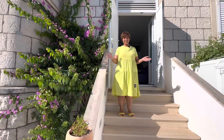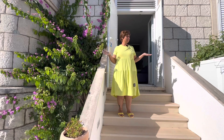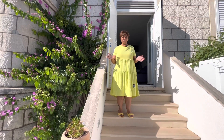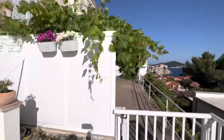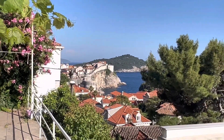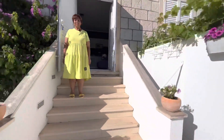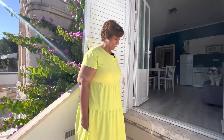Hi viewers! We have finally made it to Dubrovnik, and this is the entrance to the beautiful apartment that we've booked on Booking.com. Just look at the view you can see from the balcony — you can see the old town and the water. It is absolutely gorgeous, just lovely.